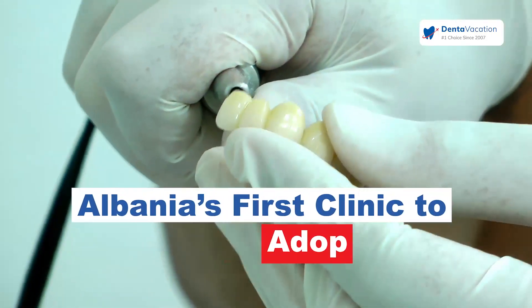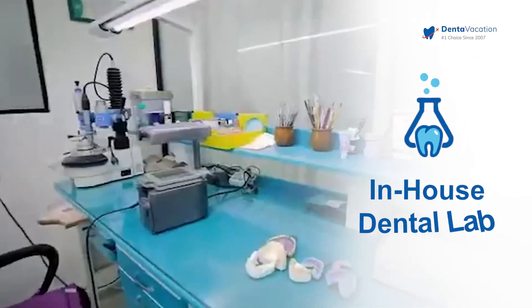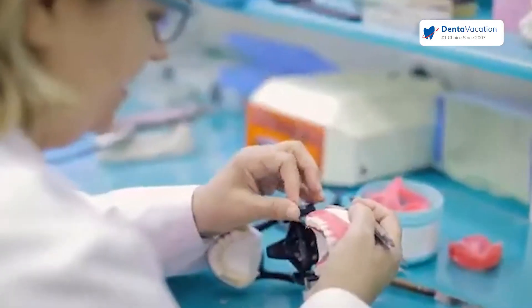We are the first clinic that started using zirconium. We have our lab here inside the clinic, and our lab does all the dental procedures only for us, for our clinic. So we do everything here.